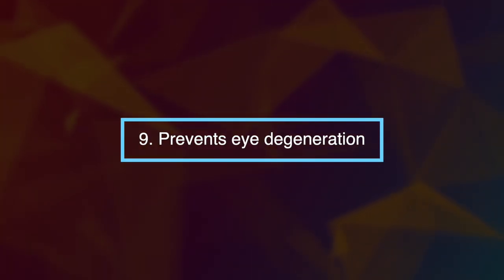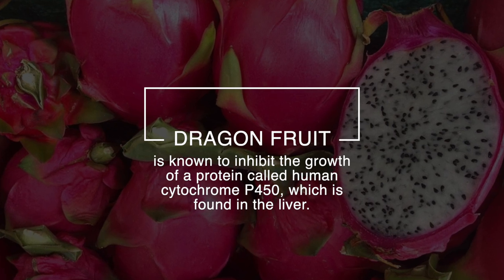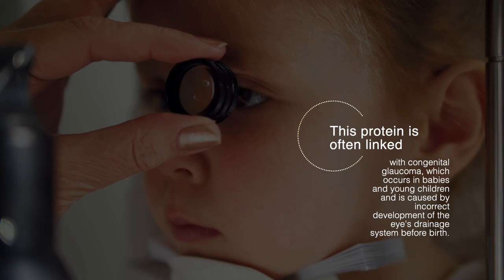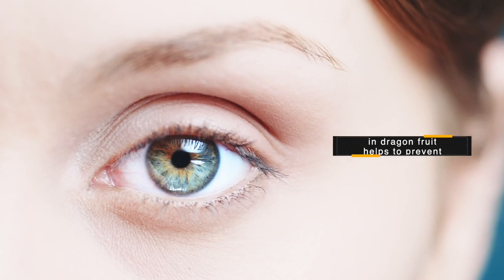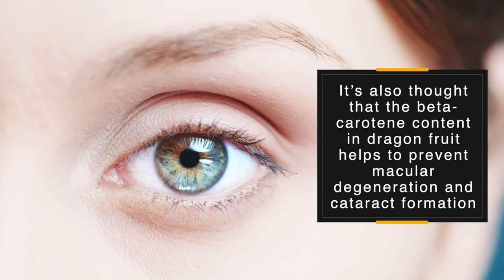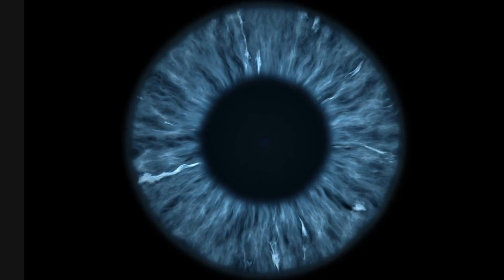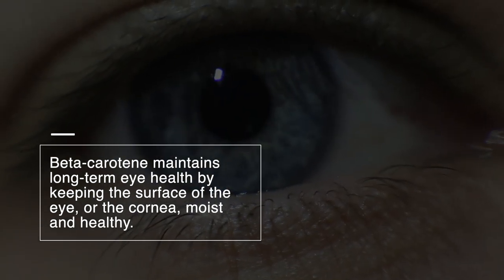Number nine: dragon fruit prevents eye degeneration. Dragon fruit is known to inhibit the growth of a protein called human cytochrome P450, found in the liver, which is often linked with congenital glaucoma — a condition occurring in babies and young children caused by incorrect development of the eye's drainage system before birth. It's also thought that the beta carotene content in dragon fruit helps prevent macular degeneration and cataract formation by keeping the eyes protected from harmful free radicals. Beta carotene maintains long-term eye health by keeping the surface of the eye, the cornea, moist and healthy.